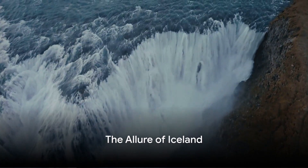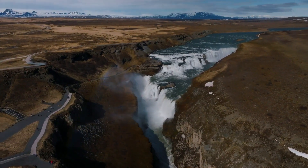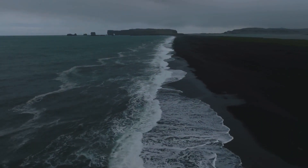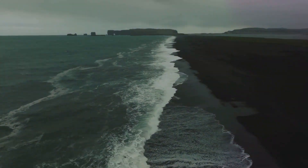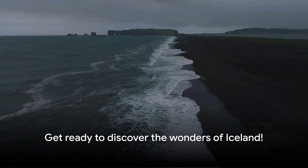Have you ever wondered why Iceland, the land of fire and ice, captivates the hearts of millions each year? This mystical haven harbors 10 exceptional locations, each offering breathtaking landscapes and exhilarating activities. So, are you ready to embark on this Icelandic journey?